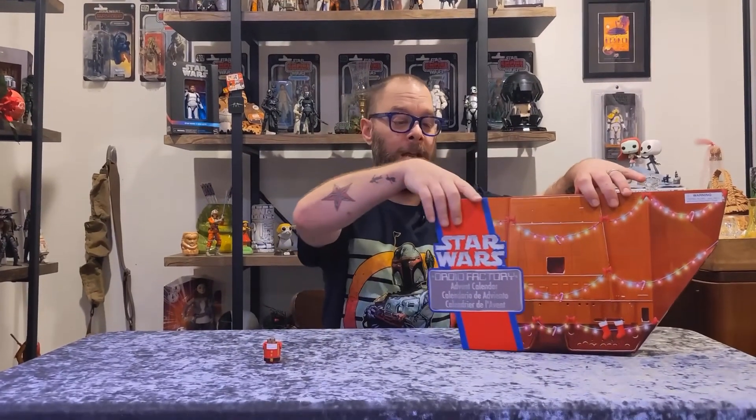Hello there and welcome to the Boho Rebellion. It is day number 12! This is what we got yesterday — a body — and let's see what we get today on day number 12 with our advent calendar.